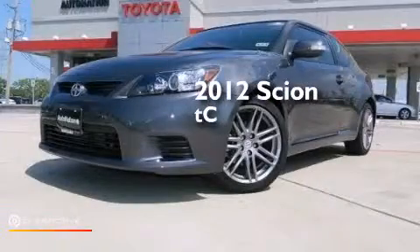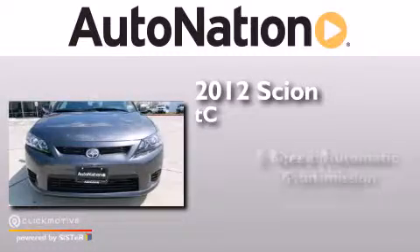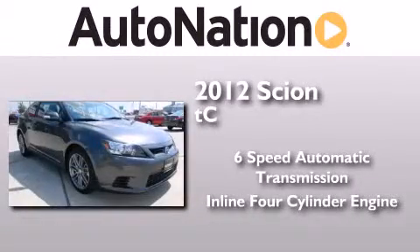This is a 2012 Scion TC. This coupe has a six-speed automatic transmission and an inline four-cylinder engine.